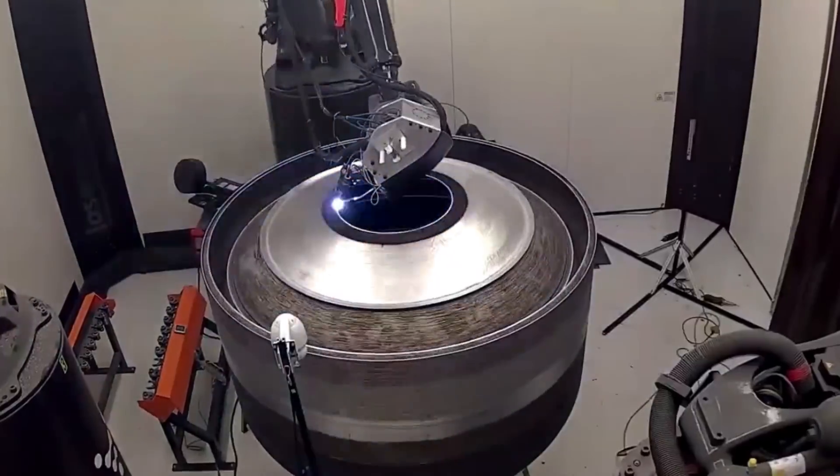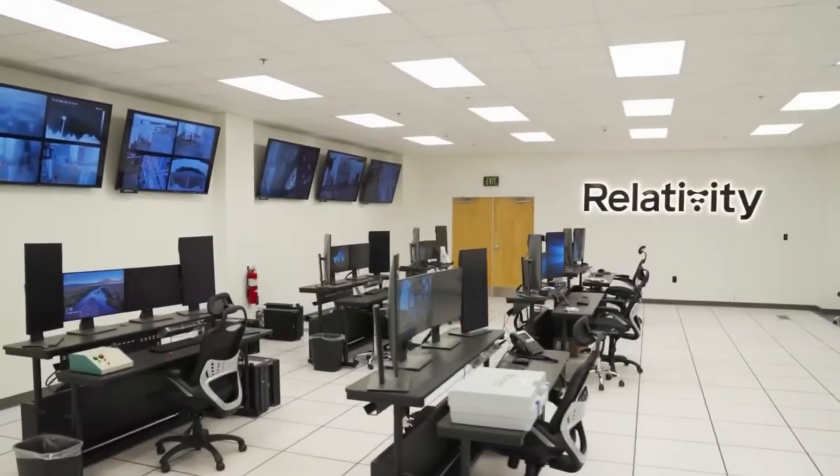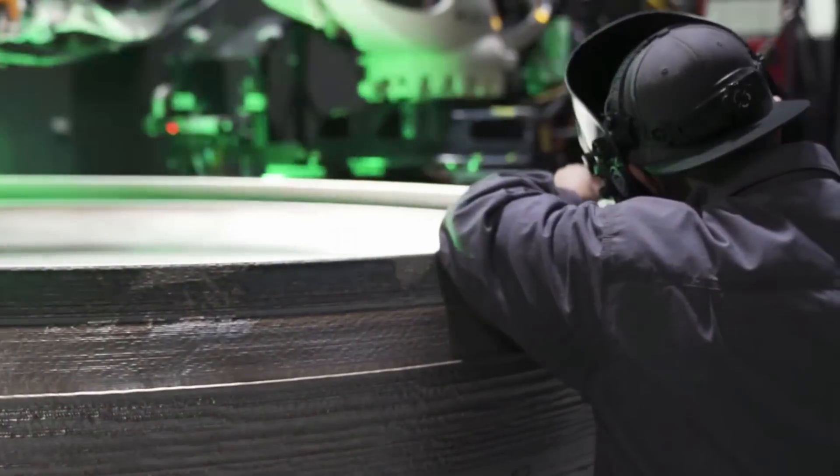Here I'll go more in depth into the recent Terran R updates, why this launch vehicle is so unique, how Relativity plans to manufacture it, and more.